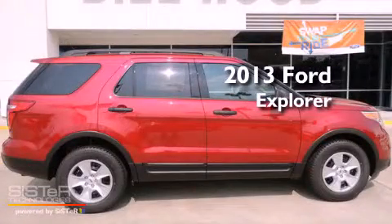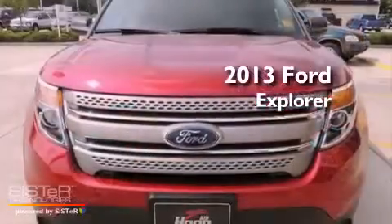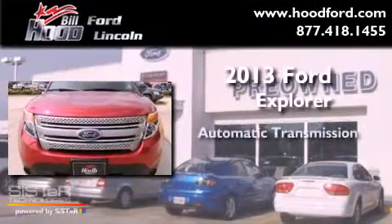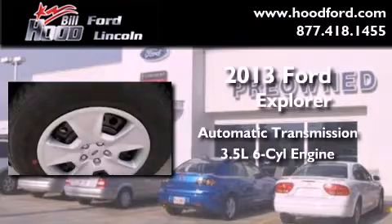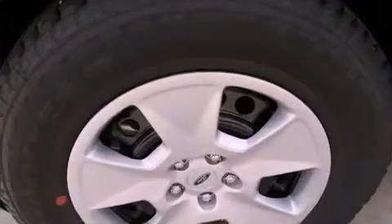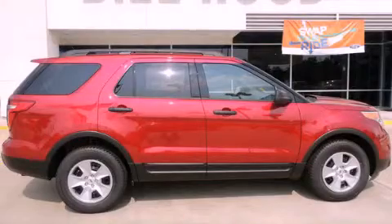This is a brand new 2013 Ford Explorer. This SUV has an automatic transmission and a 3.5 liter V6. Call now to find out how you can own this breathtaking vehicle.